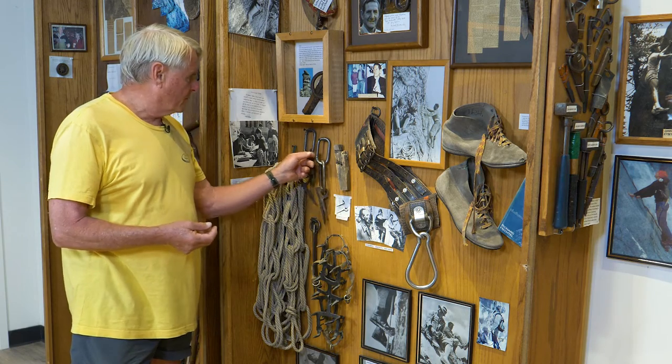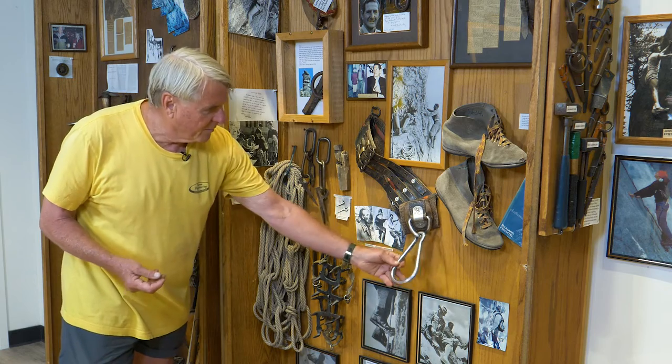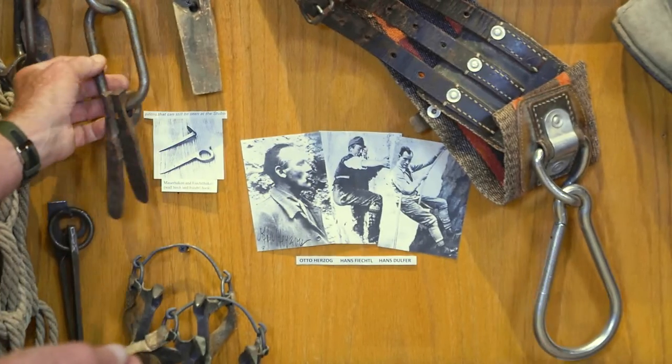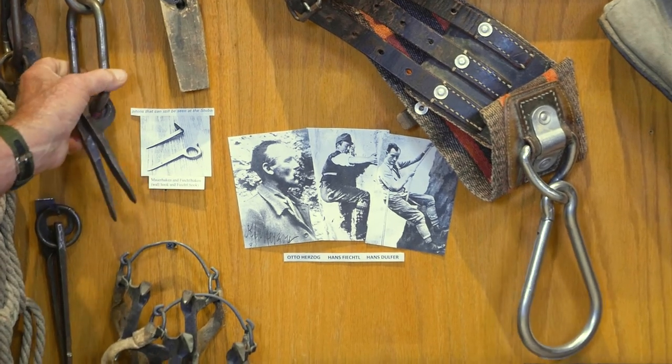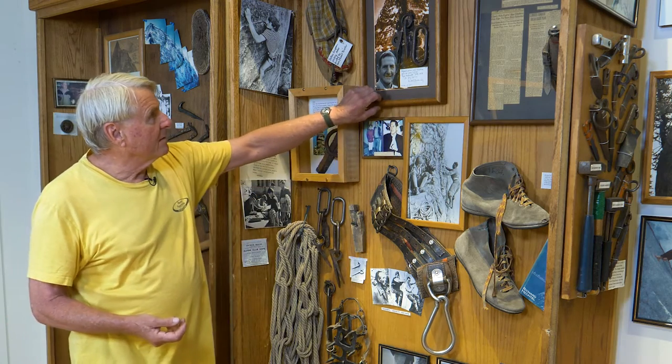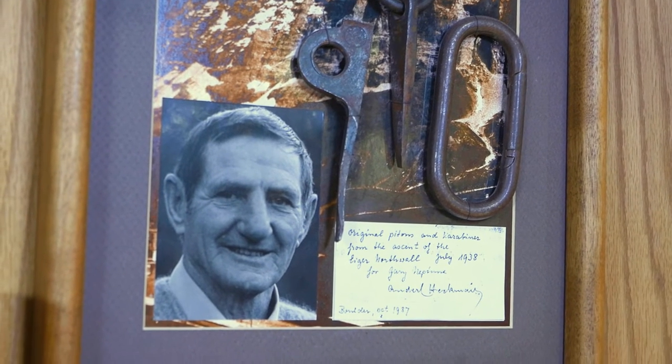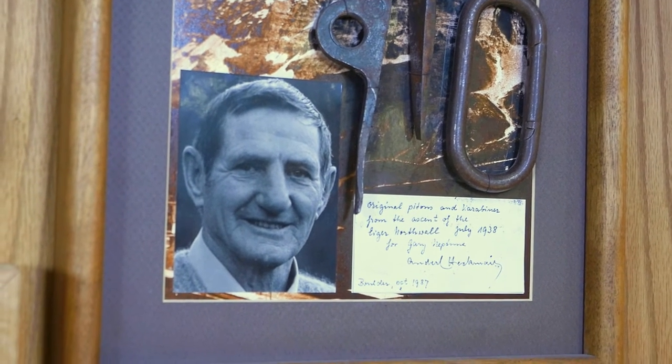This guy, Herzog, came up with the idea of using a big fire brigade carabiner, but adapting it to climbing. So now we have the carabiner. This is some of that equipment — Andrel Heckmeyer donated it. He used it on the first ascent of the North Face of the Eiger in 1938.